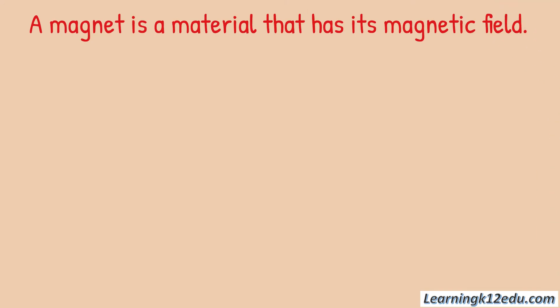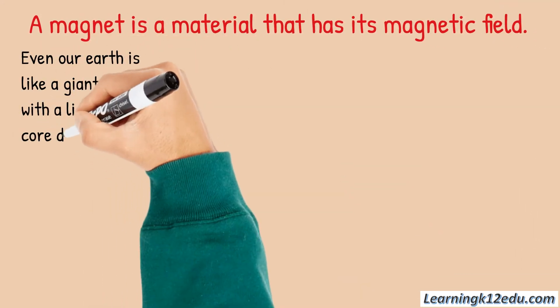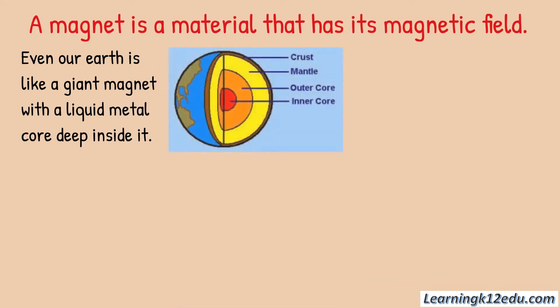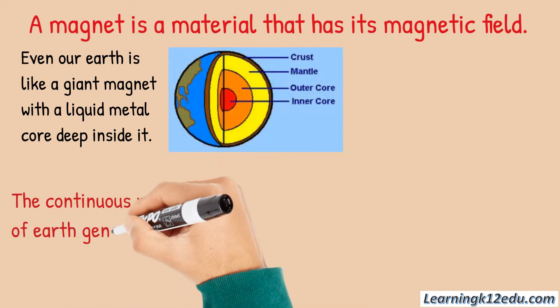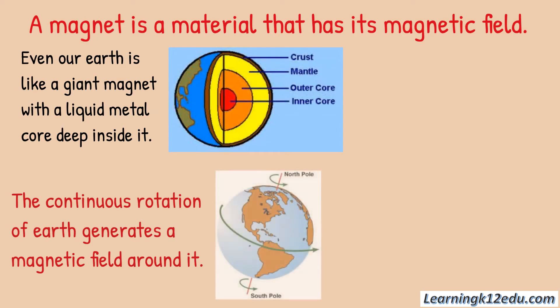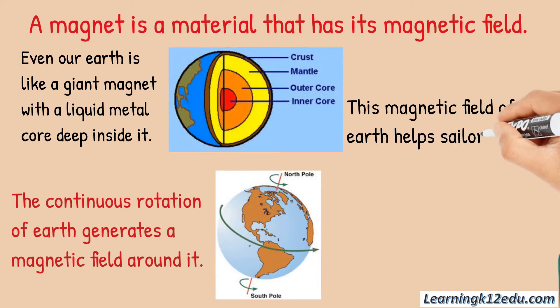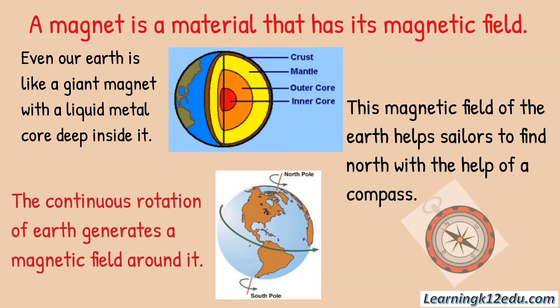A magnet is a material that has its own magnetic field. Even our earth is like a giant magnet with a liquid metal core deep inside it. The continuous rotation of the earth generates a magnetic field around it, and this magnetic field helps sailors find north with the help of a compass.